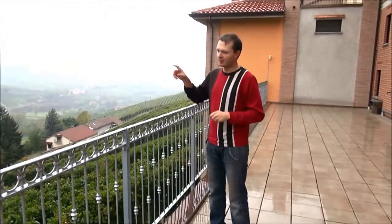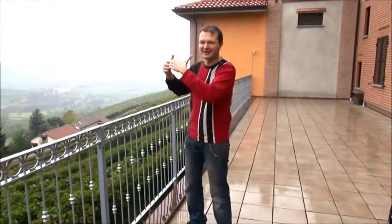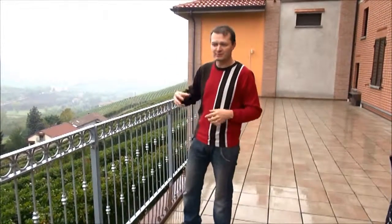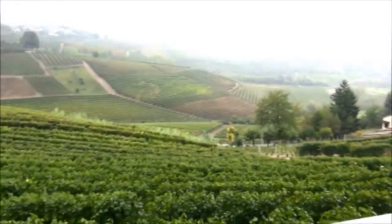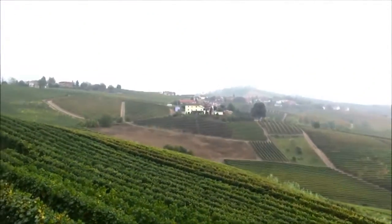Inside this area, we have a cru system, so every single parcel has a different name with different characteristics. One of the most important and famous is the Rabaya, and this is the hill on which we are standing, so this exposition here. The Rabaya is one of the most famous cru for the Barbaresco, due to some key elements.